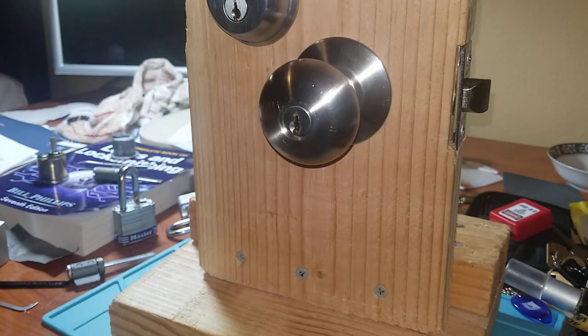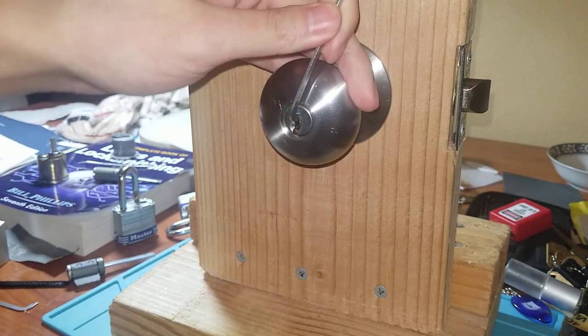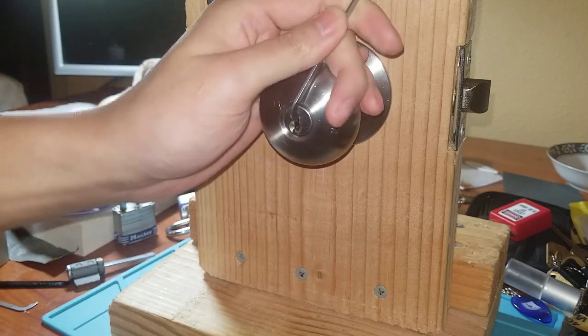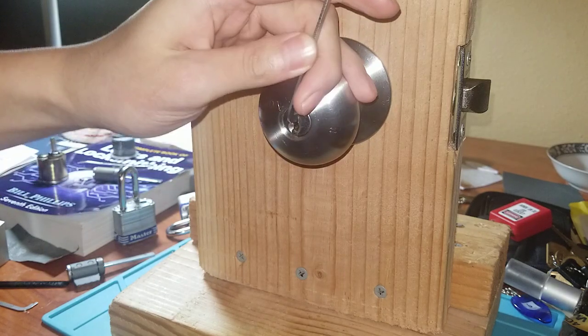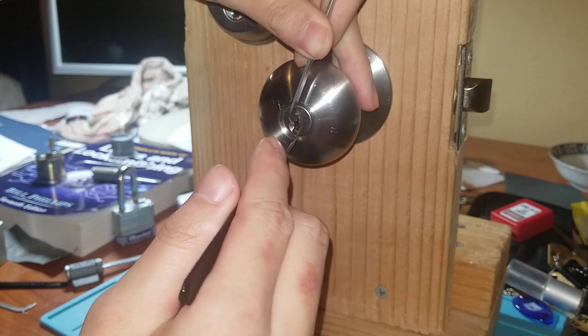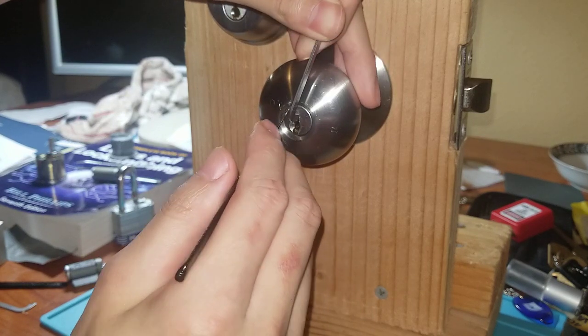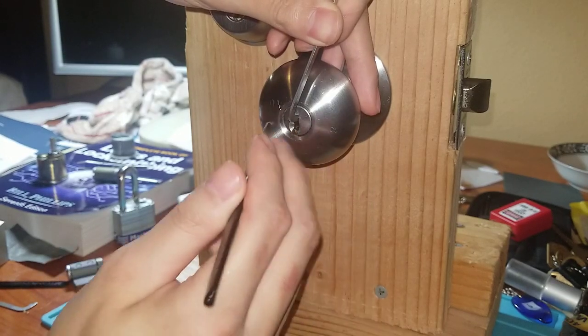Haven't made many videos just because I'm kind of out of locks to pick. I'm in between work right now and I just can't justify spending money on locks — the nicer locks are more expensive. So I'm going to use the Tron and HeavyBaron 45.